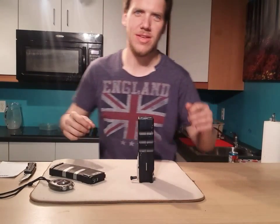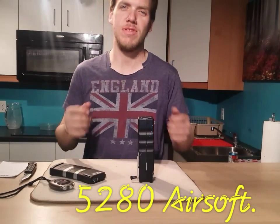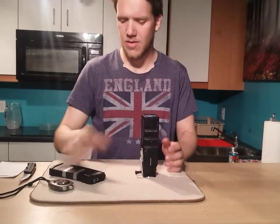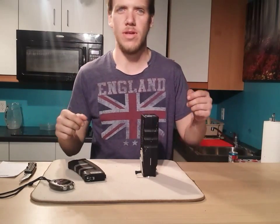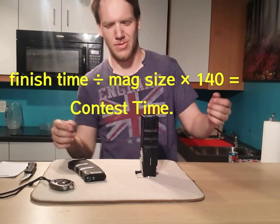I accept your challenge. This is William with 5280 Airsoft, accepting Nelson's from Z-Soft's challenge for the Odin Speedloader. I have my KBWA 120 round mag here — I know he used a 140, but I have the math to equivalent the time, if that's a word.